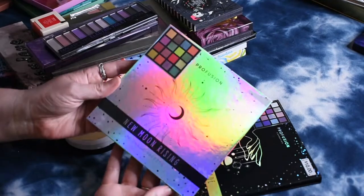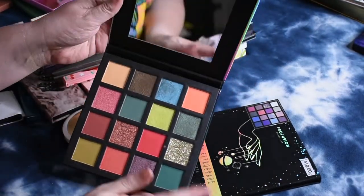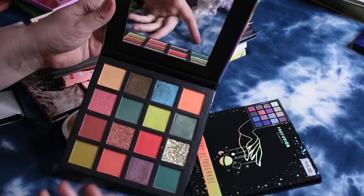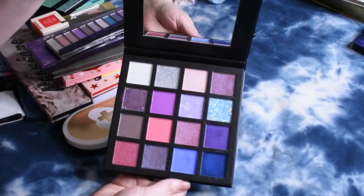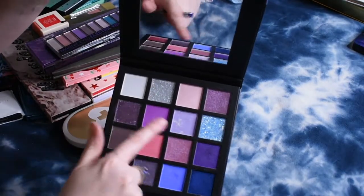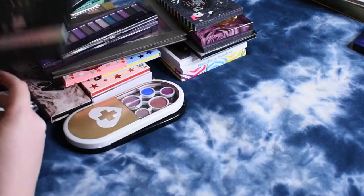I have two of these Profusion palettes that they put out for Halloween this past year. This is New Moon Rising, which has one pressed glitter — I'm not a huge fan of that — but the rest of the color story I really like. And then this Mercury Retrograde palette has two pressed glitters, but the rest of this cool-toned color story I'm really, really drawn to, so I'm going to hang on to that.